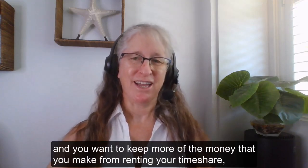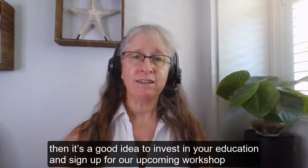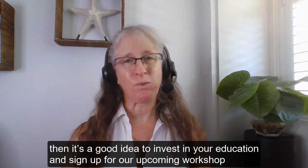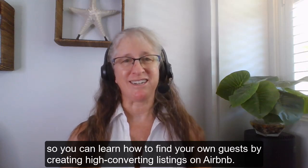So if you're a timeshare owner and you want to keep more of the money that you make from renting your timeshare, then it's a good idea to invest in your education and sign up for our upcoming workshop so you can learn how to find your own guests by creating high converting listings on Airbnb.